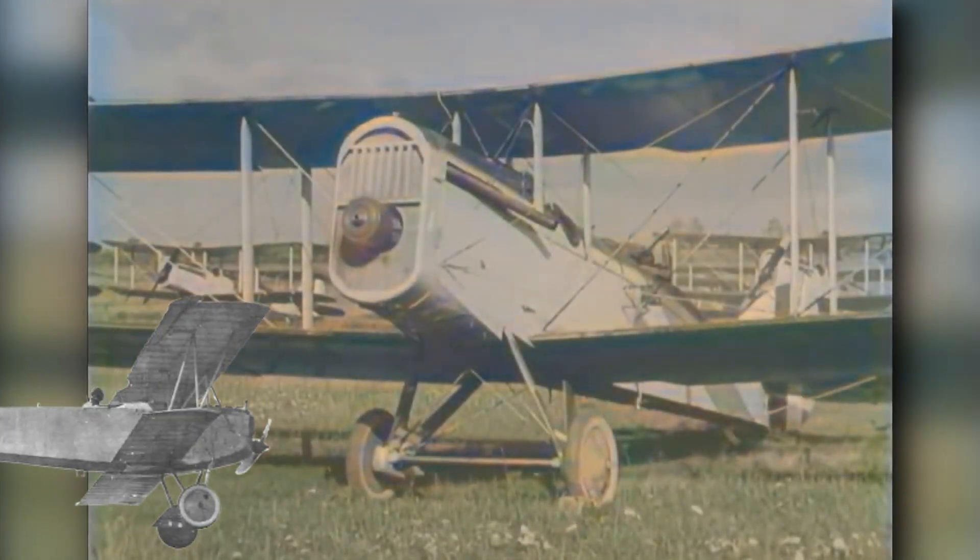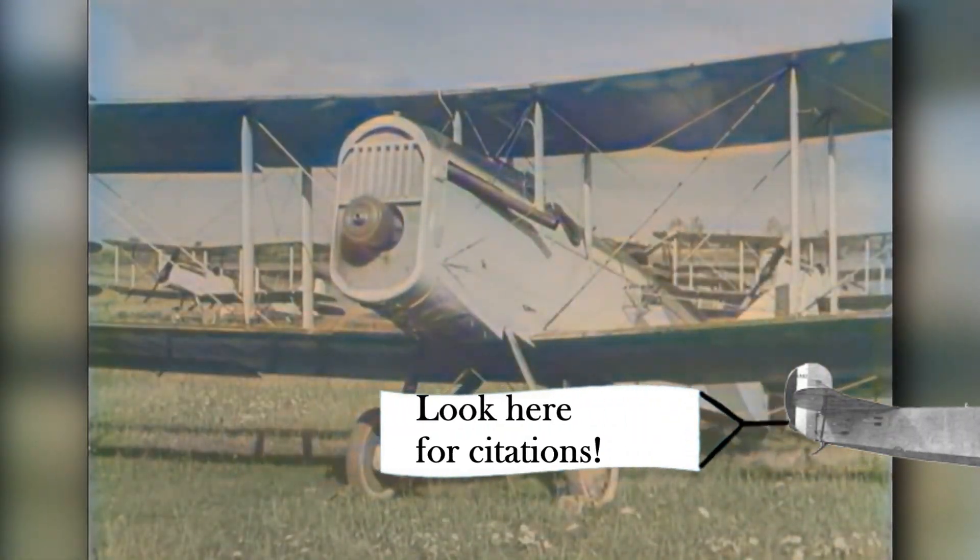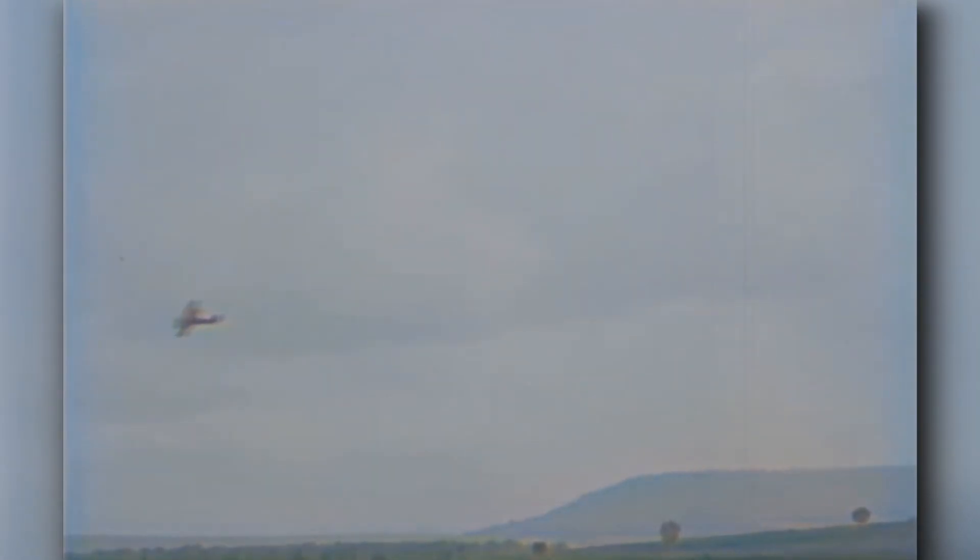Before I begin, if you like aviation history such as this, consider subscribing to get notified when I upload future videos. Feel free to leave a like or a comment to help the video reach more people. Now, on to the regularly scheduled program.